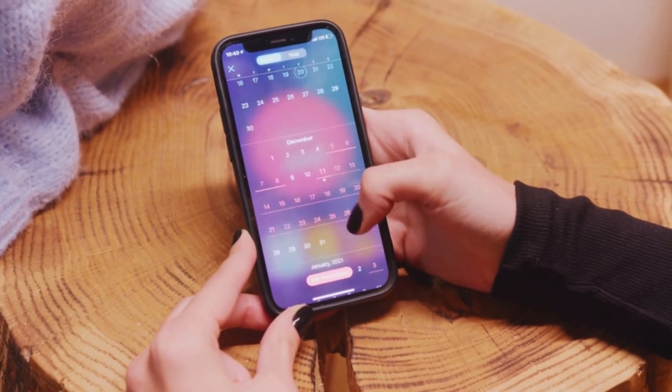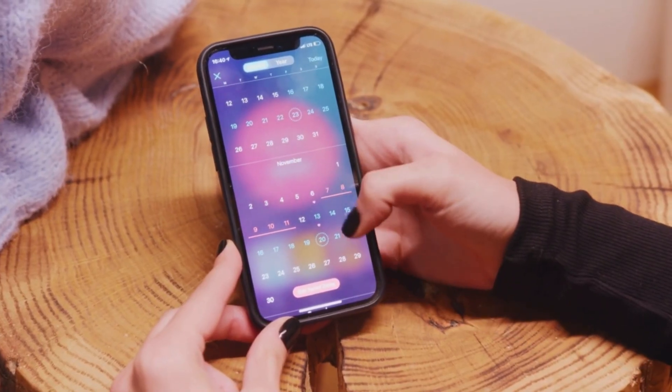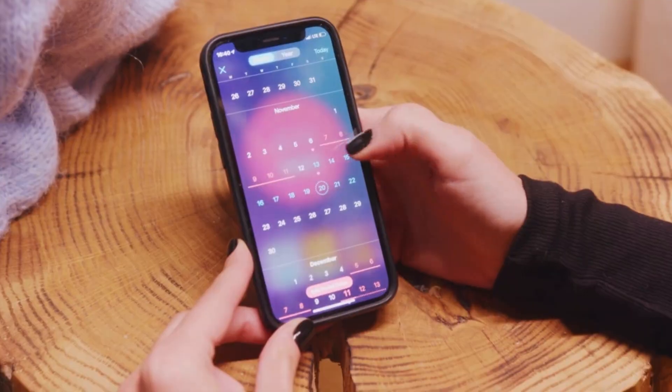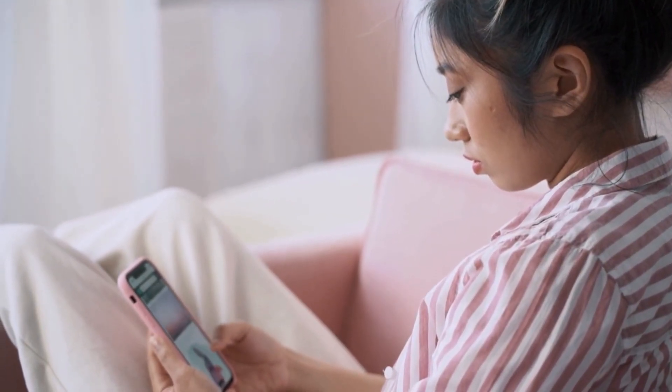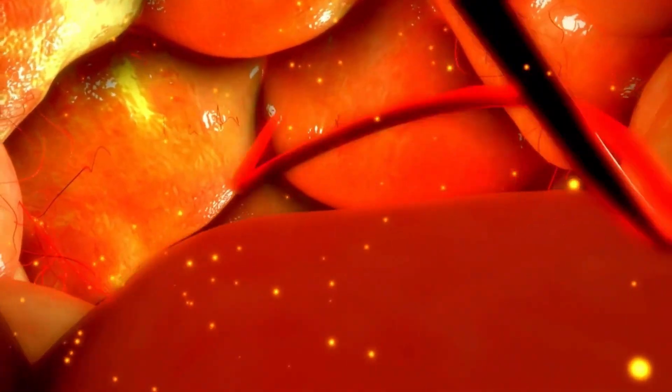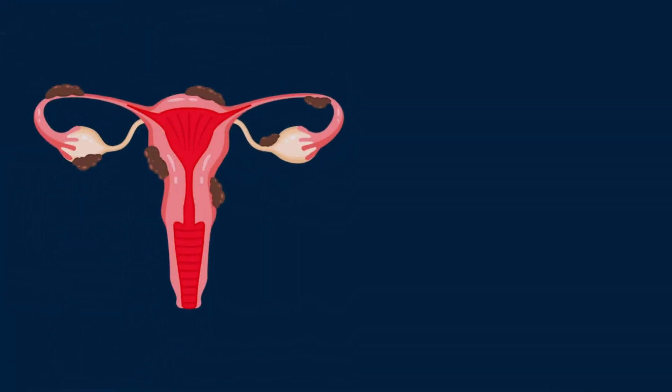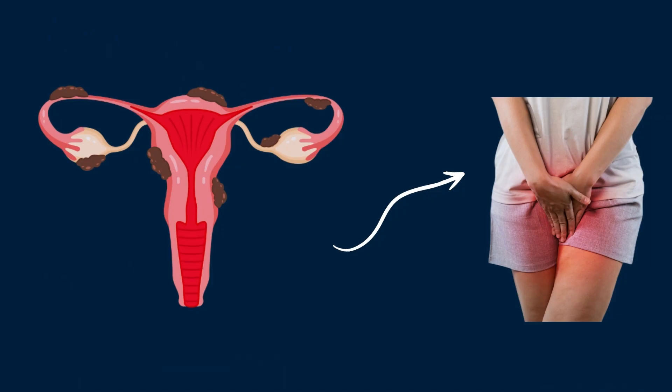Apps that simply count days and assume a perfect 28-day cycle are making an educated guess. They cannot tell whether you have ovulated early, late, or not at all, and they definitely cannot diagnose underlying problems like endometriosis or pelvic inflammatory disease.